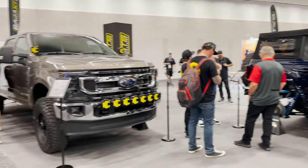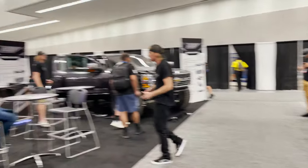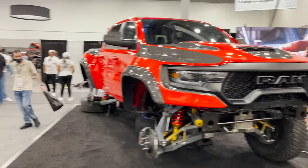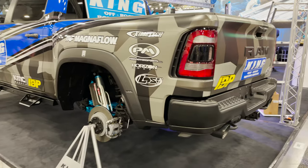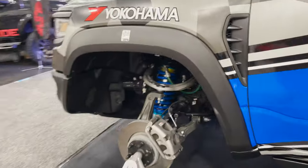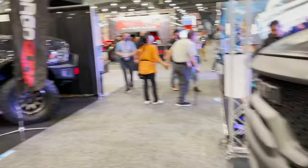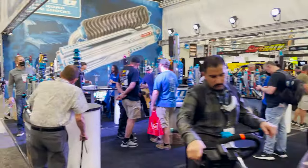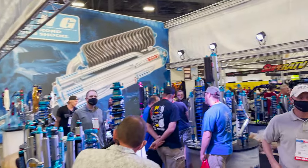Baja kits with some trailing arm and King Shock action. Got vehicles in progress — love seeing the live builds going on at SEMA. The King Shock booth is the premier shock option. TRX is the showcase in their booth this year. Cargo Glide going on right next door, but King Shock glory everywhere.